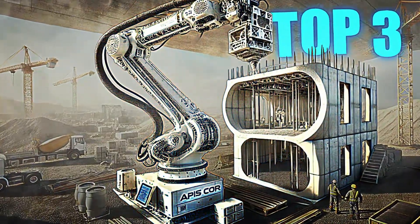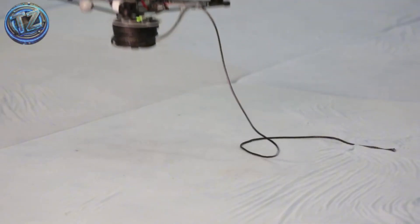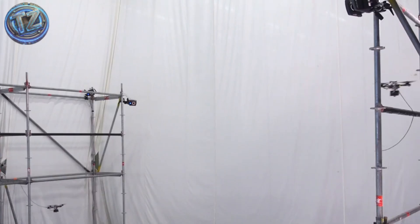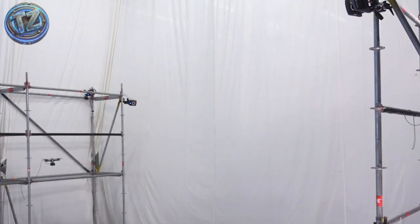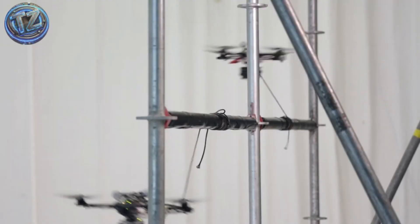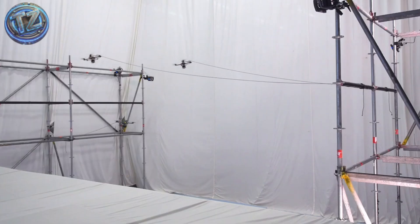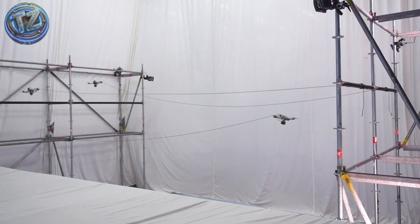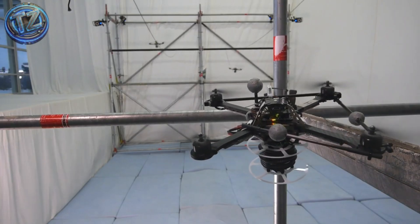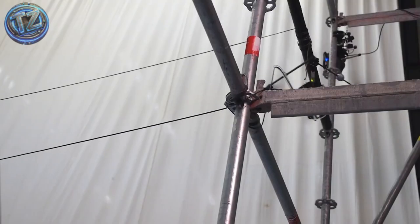Top 3: Aerial Construction System from ETH Zurich. Yes, builder drones exist — and they don't just fly, they erect actual structures. This platform, created by ETH Zurich, coordinates swarms of autonomous drones to construct buildings in hard-to-reach or high-risk zones. Each unit carries lightweight components, such as structural foam blocks or tensioned cords, and positions them precisely according to a digital model. The whole system is synchronized via sensors, ultra-precise GPS, and shared navigation algorithms — with the goal to build without direct human intervention, even at dangerous heights or on unstable ground.